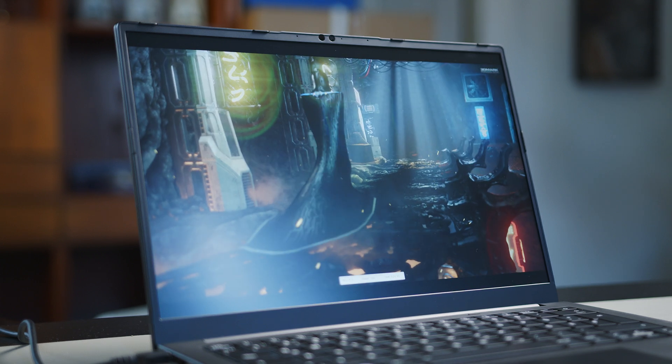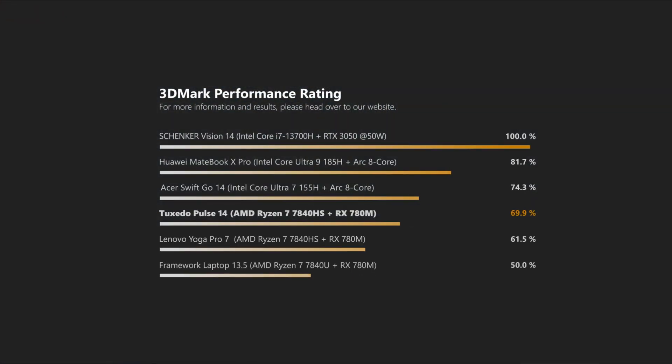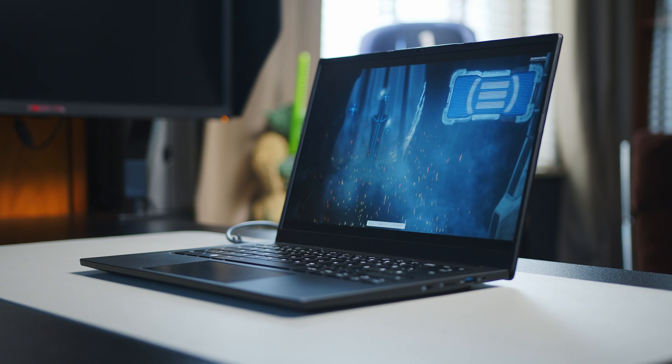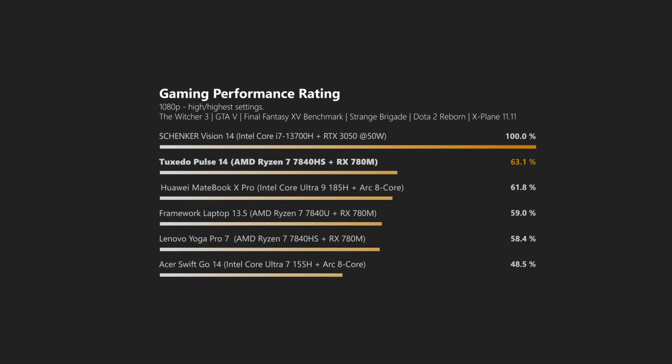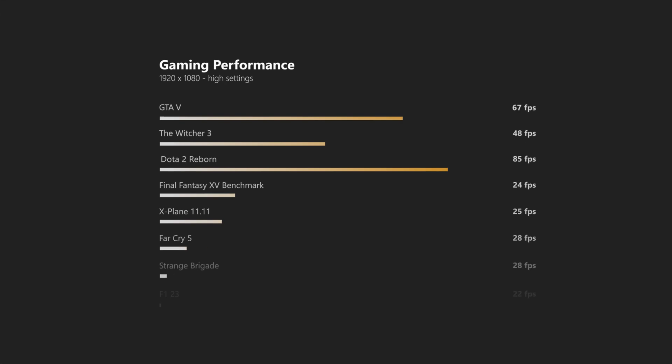The integrated 780M GPU continues to prove its worth in graphical work. In 3DMark, for example, the Pulse 14 keeps pace with the new Intel Arc 8-core iGPU, and we don't really need to talk about Intel's older generations. Still, even a lower-tiered dedicated GPU like the Nvidia RTX 3050 can greatly improve graphics performance. You may need to tinker with some settings to hit a stable 60FPS, but the integrated graphics solution should be more than adequate for most people who just want to jump into a quick gaming session here and there.